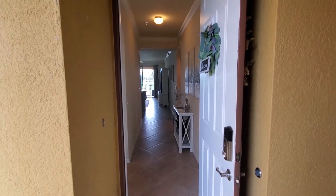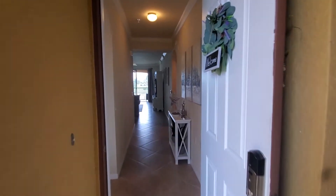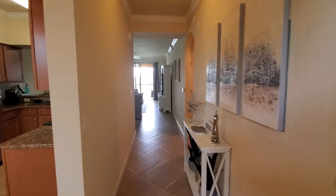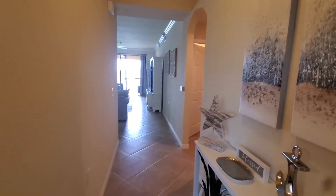Hey Lennar fans, Roberto Lee here at Bonita National today, looking at listing number 334 on Bonita National Boulevard. This is the Antonia floor plan with the golf membership included — two bedrooms, two baths, under 1,200 square feet.